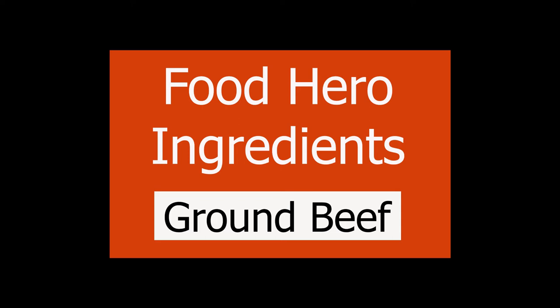Hello, everyone. I'm Rina with Food in Focus, and today we will be talking about ground beef.